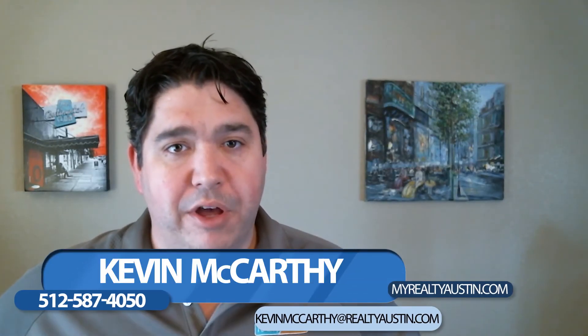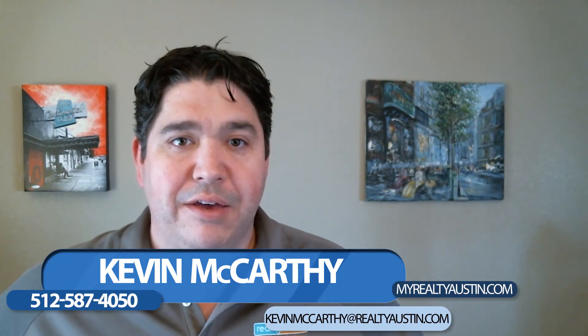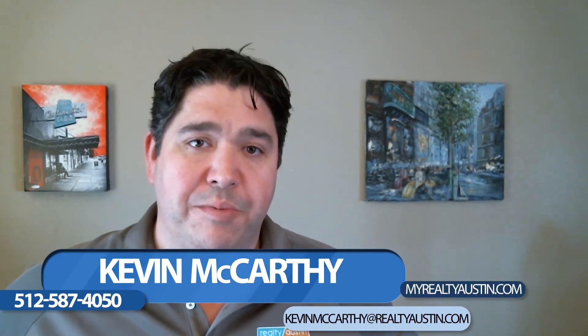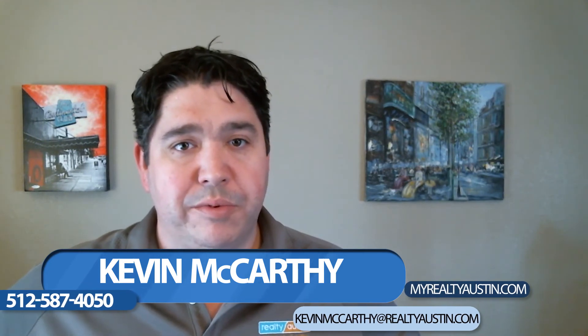Again, I'm Kevin McCarthy and thank you for watching my video blog, A Day in Real Estate. If you would like some advice on turning your current property into an investment property and moving on to a bigger one, please feel free to reach out to me. I've got lots of resources and I've gone through this process several times.